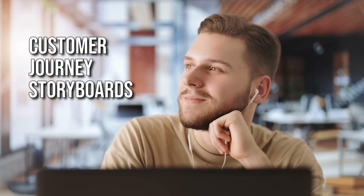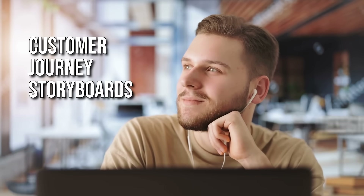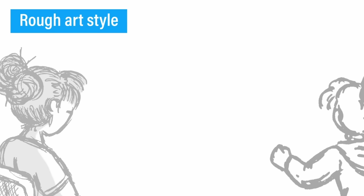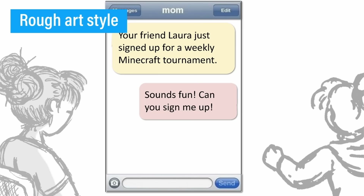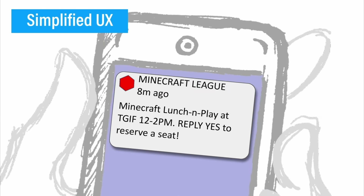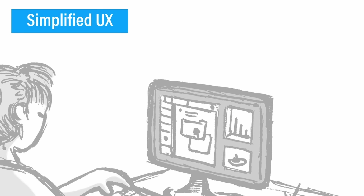So what's so different about customer journey storyboards from what you'll find in a design sprint? Three things. They're a rough art style — both the people and the interface are meant to be rough. The interface is simplified; you're not designing every little widget to hand to the build team. You just want to show a simplified UX, in the same way that storyboards might show these simplified beats.